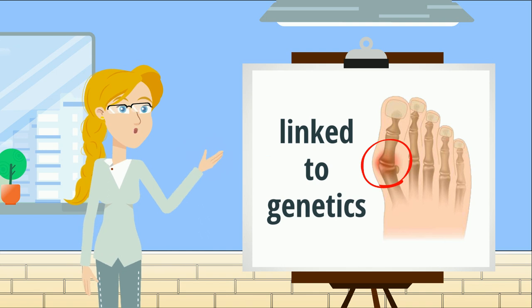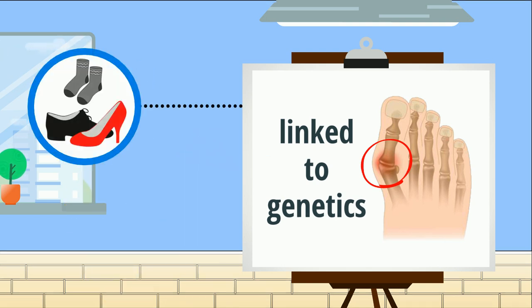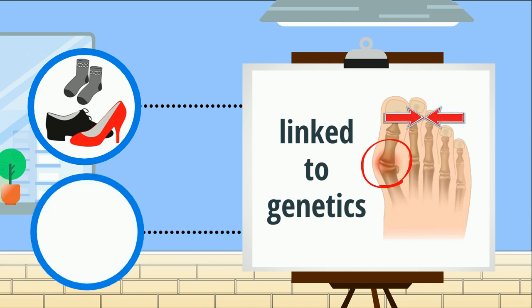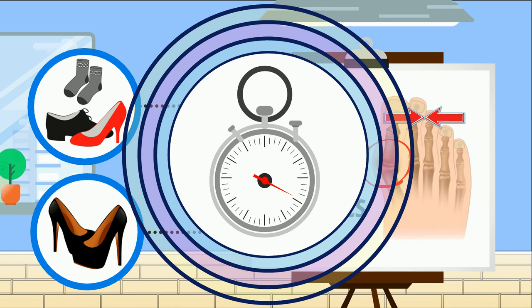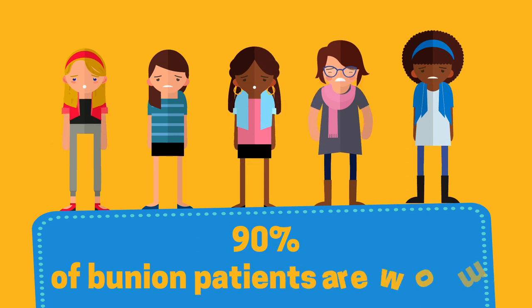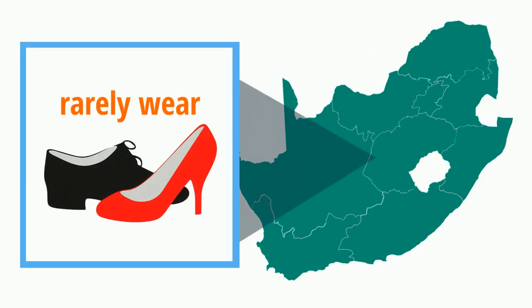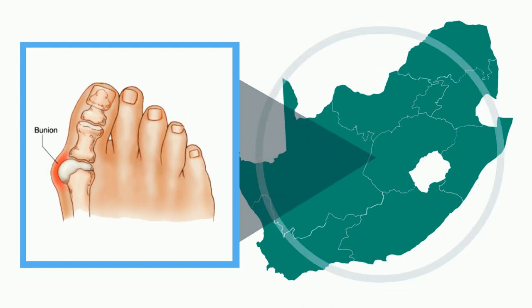Bunions are linked to genetics. However, one obvious cause is wearing tight-fitting shoes or socks that squeeze your toes together, and high-heeled shoes over a long period of time. For this reason, 90% of bunion patients are women. Studies showed that cultures that rarely wear shoes, like Africans in the south, never suffer from bunions.